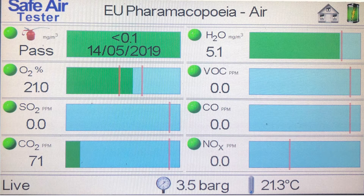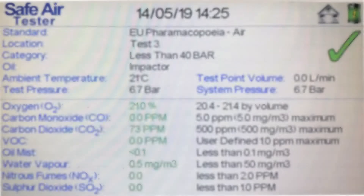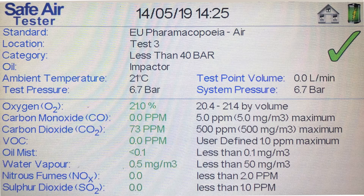The F8004 can also test breathing air supplies to a range of international breathing air standards. Also available is the F8000, which is designed specifically for testing breathing air systems. Both units are powered by internal rechargeable batteries or a mains power supply.